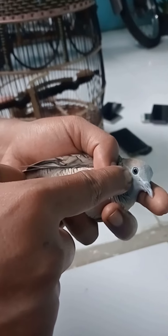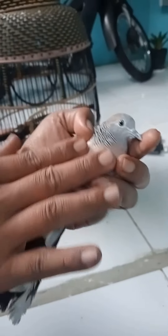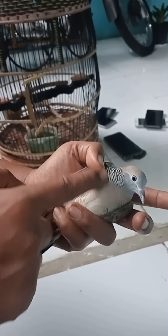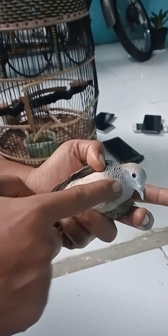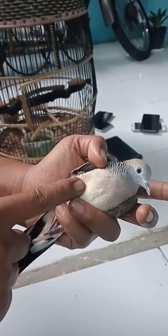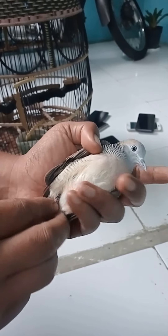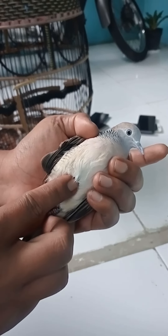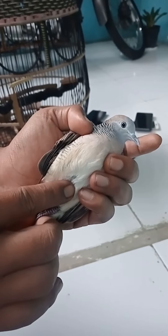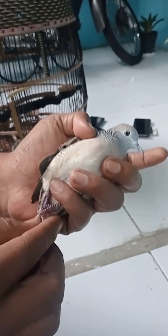Ini salah satu ciri utama burung perkutut lokalam yang memiliki suara besar. Tidak lain dan tidak bukan adalah dari segi bentuk hidung sebagai penentu suara burung perkutut lokalam tersebut. Semakin besar bentuk hidung burung tersebut, seperti burung darah, bisa dipastikan suara burung perkutut tersebut adalah suara besar.